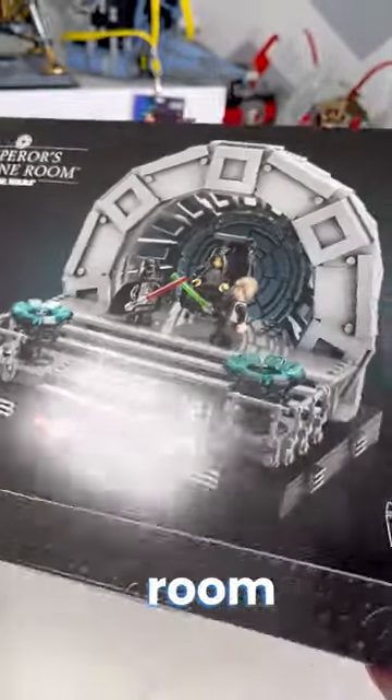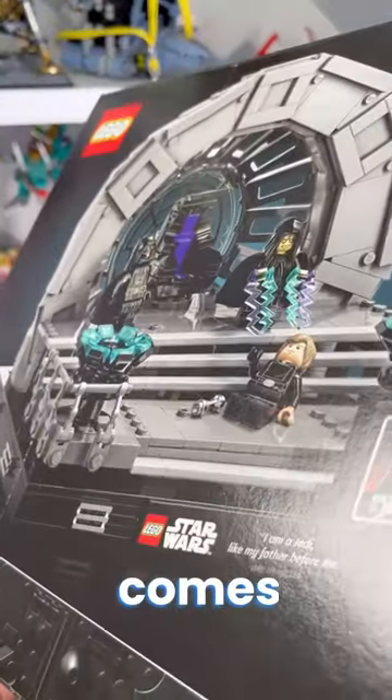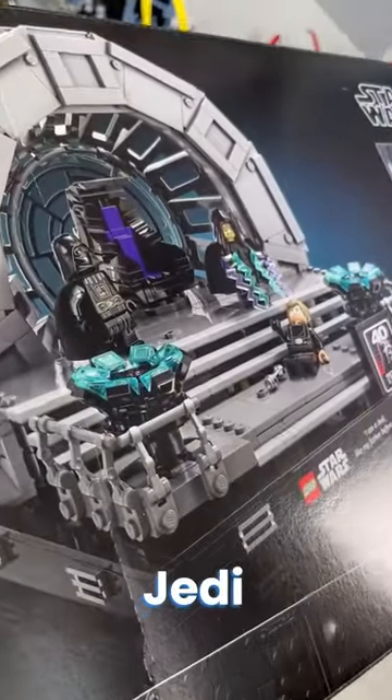Next, I got the Emperor's Throne Room Diorama. And not only does it look great from the front and from the back, it comes with Luke, Vader, and Palpatine to help capture that moment from Return of the Jedi beautifully.